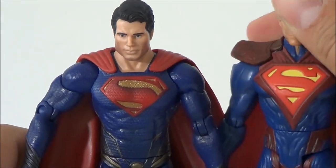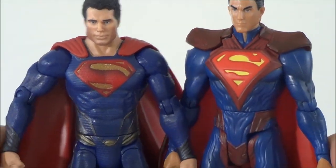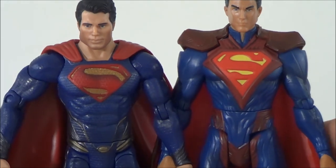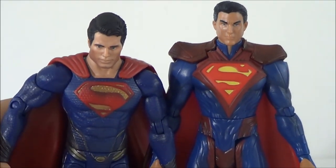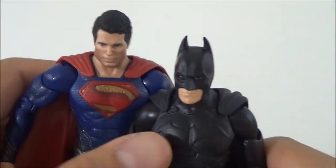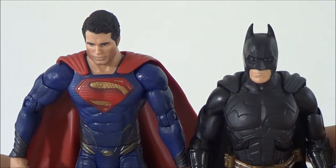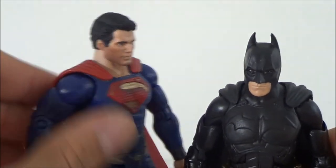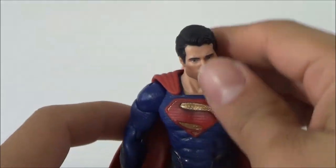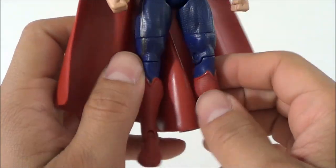For a size comparison, I have the Injustice Superman that was just released. You can see he's pretty much in scale with the DC Universe Classics figures — the Injustice Superman is just slightly taller. If I bring in a Movie Masters Batman figure, you can see this Superman is a little shorter than the DC Movie Masters Batman figures. So this Superman is 6-inch scale and will go in scale with your DC Universe Classics figures, which is really cool.